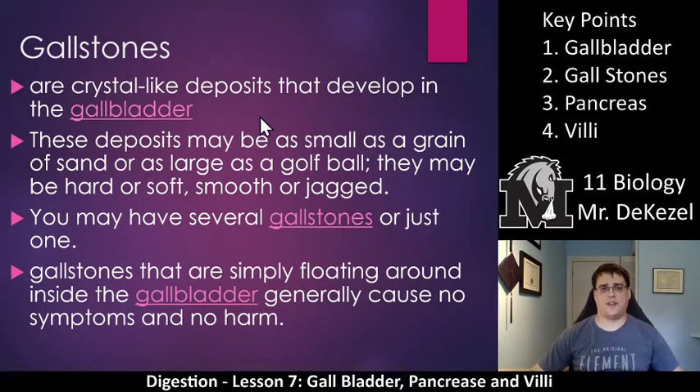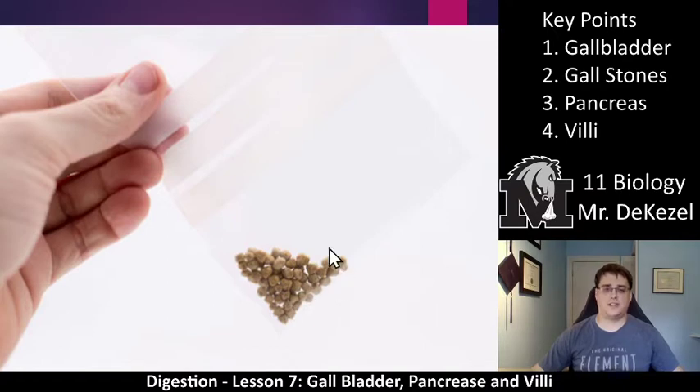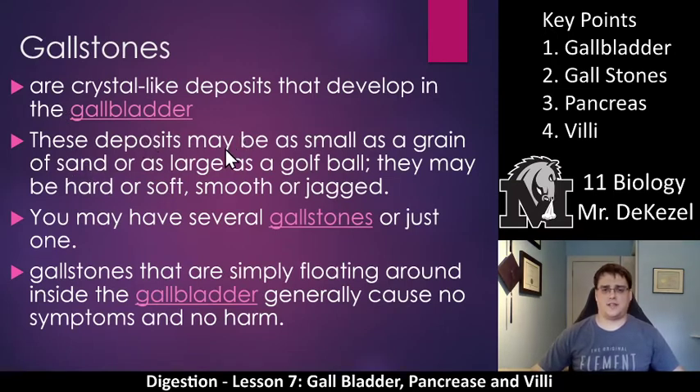Gallstones are crystal-like deposits that develop in the gallbladder — they look like little stones. A lot of people have them; they're very common. These deposits may be as small as a grain of sand or as large as a golf ball. They may be hard or soft, smooth or jagged — many different forms. You may have several gallstones at once or just one. Gallstones that are simply floating around inside the gallbladder generally cause no symptoms and no harm.